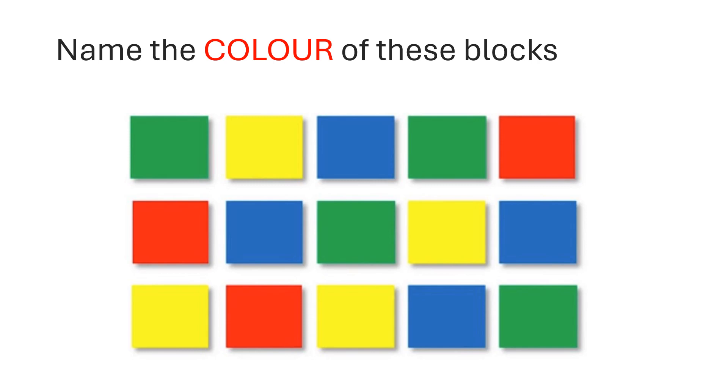Quickly say aloud the colors of each given block, starting from green, yellow, blue, and so on.